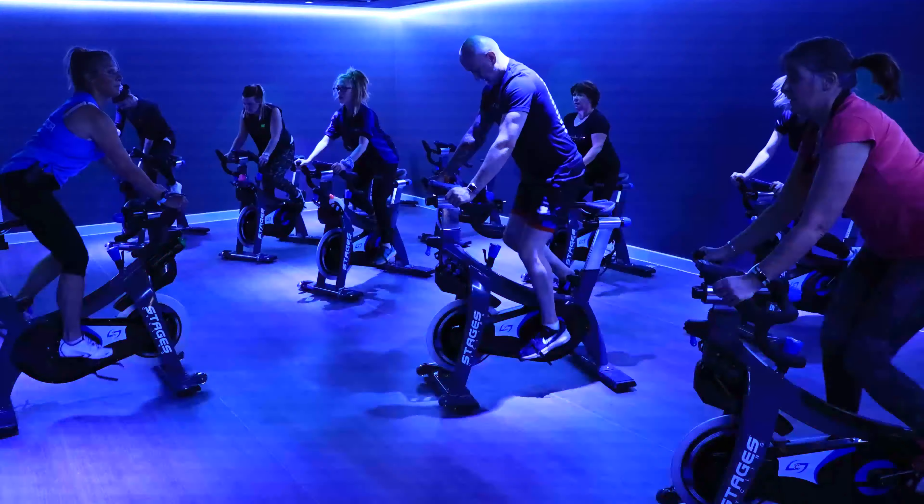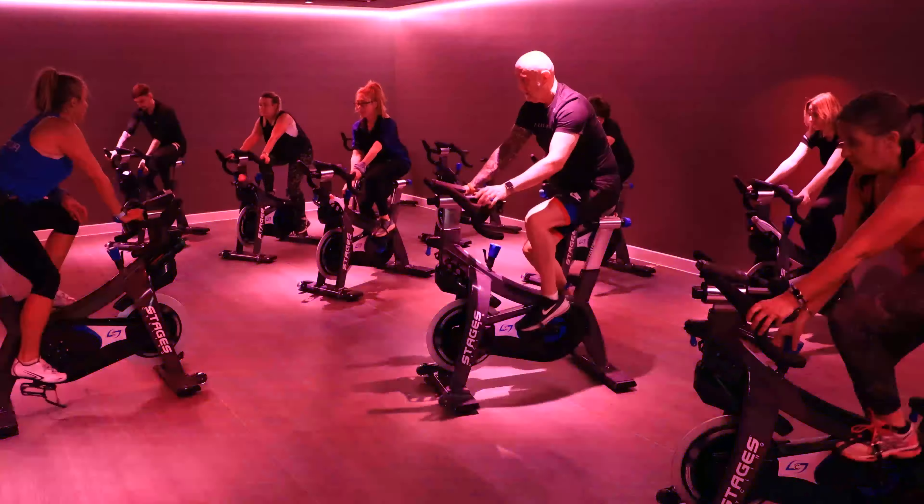We also have a lift for those with mobility issues or disability. Offering unrivalled panoramic views of the promenade and stunning coastline, our brand new Tone Zone Gym has a 55 station capacity.